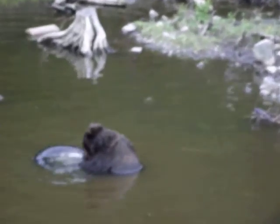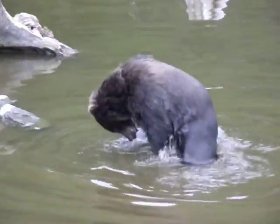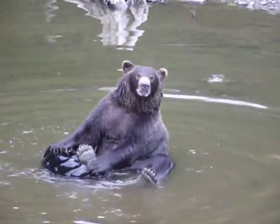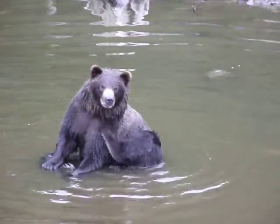Now remember, these little cubs have legs about six inches long. Their mother has a two-and-a-half-foot stride. So it's very difficult for them to keep up with her. But if they fall too far behind, if they get abandoned, they will die very, very soon.